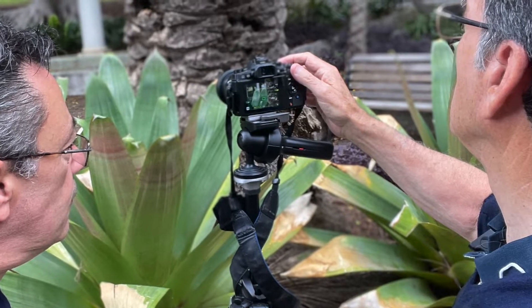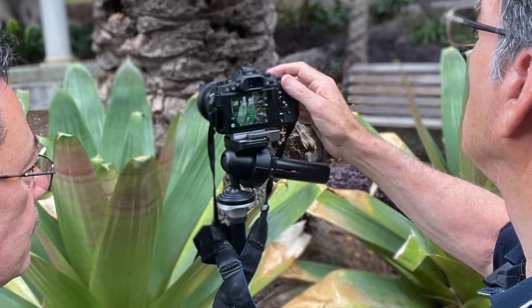One: having the tripod gives you the ability to maneuver the camera into angles that will make your photography more interesting. Having a sturdy head and a sturdy tripod will help towards giving you much sharper images than if you're hand-holding your camera.